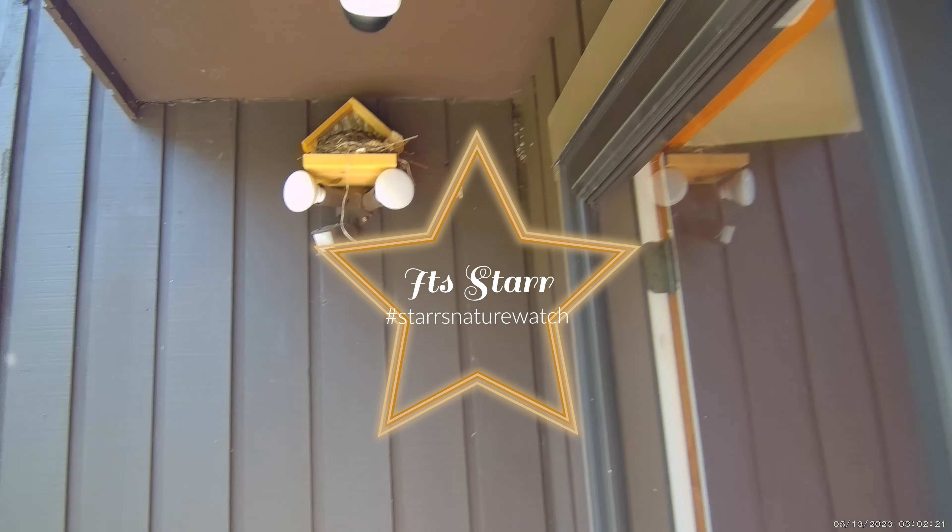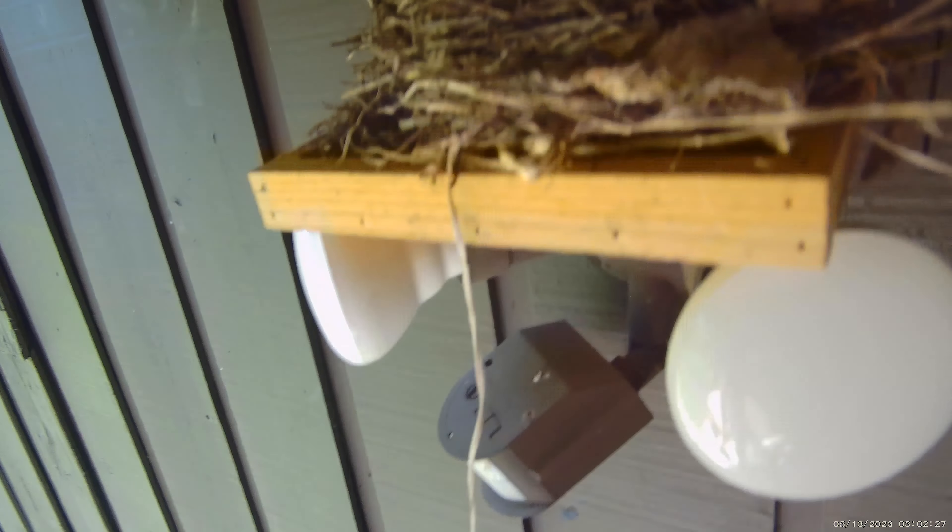Hey guys, it's Star. We're gonna get a look at our nest. Mom has not been around, so we have to get out the table to see what this masterpiece is looking like.